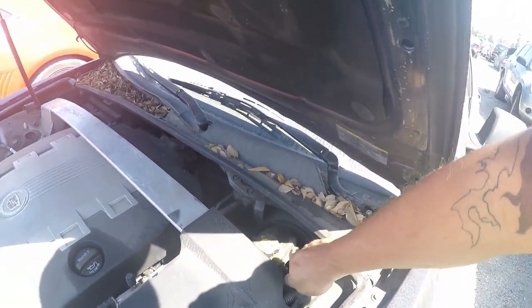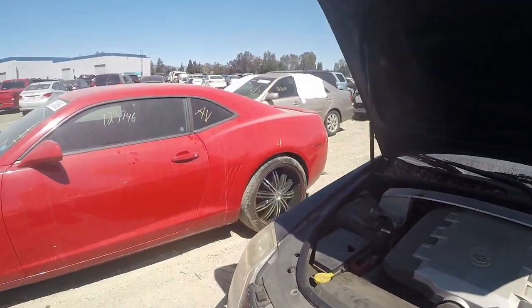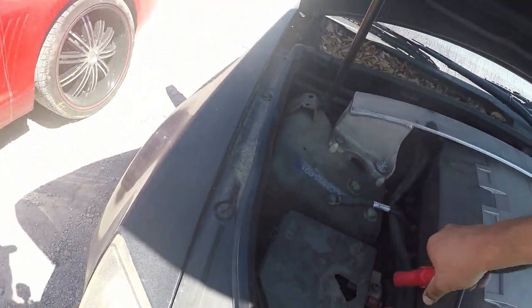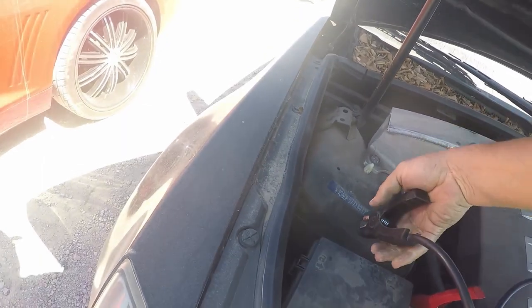It says run and drive - let's put that to the test. The good thing in California is you're allowed to bring your own booster pack. This one is mine, I brought it from home, so I don't have to wait for them to come and jump start the car for me - I can do it real quick.